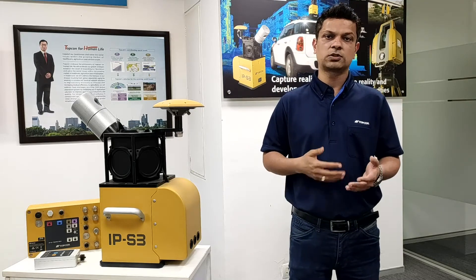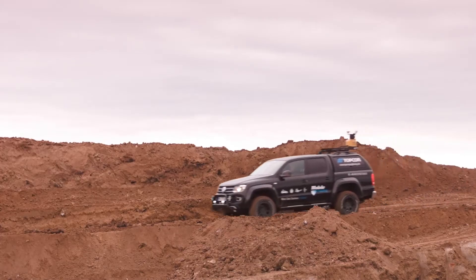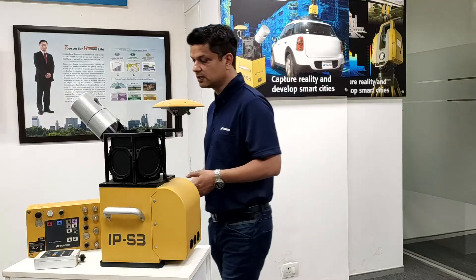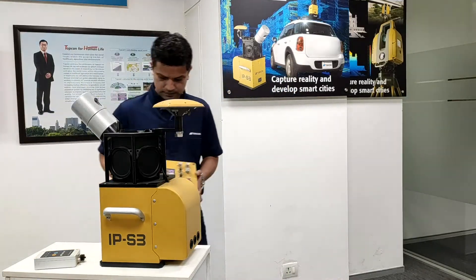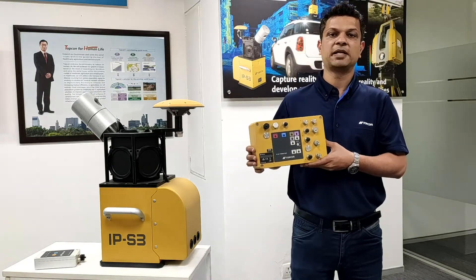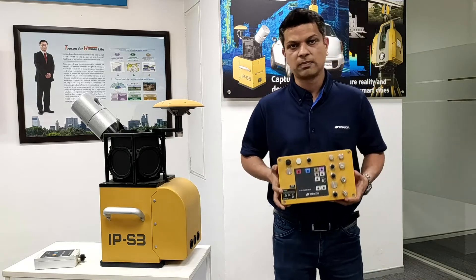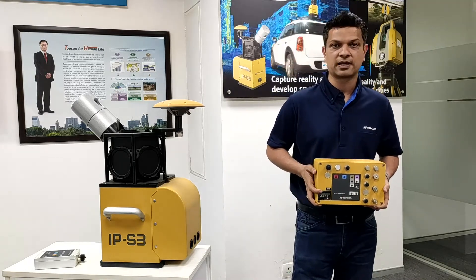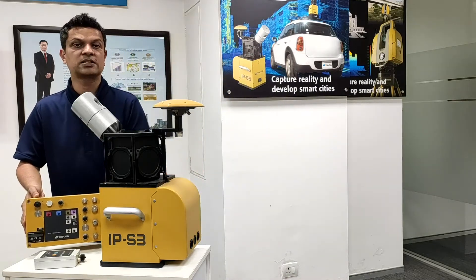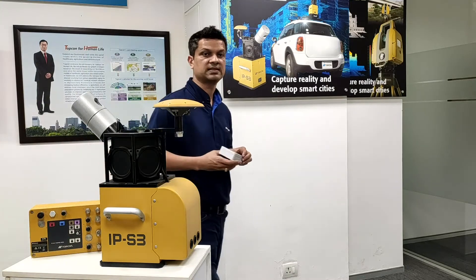IPS3 is also equipped with a spherical camera. And IPS3 also has a timing box, which accepts data from various sensors — from GNSS, from the IMU, from laser scanners, and the spherical camera. All the data from these sensors will be timestamped, which ensures efficient combination of data from these sensors.